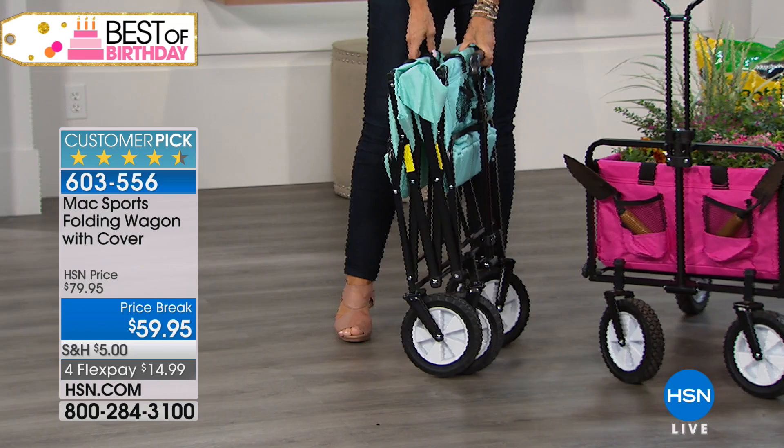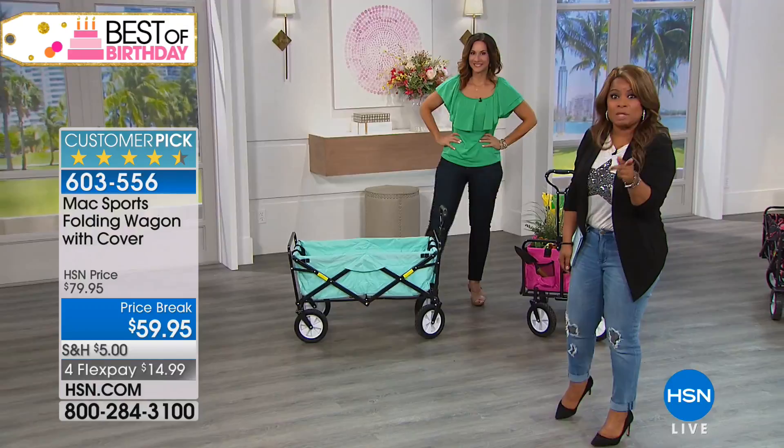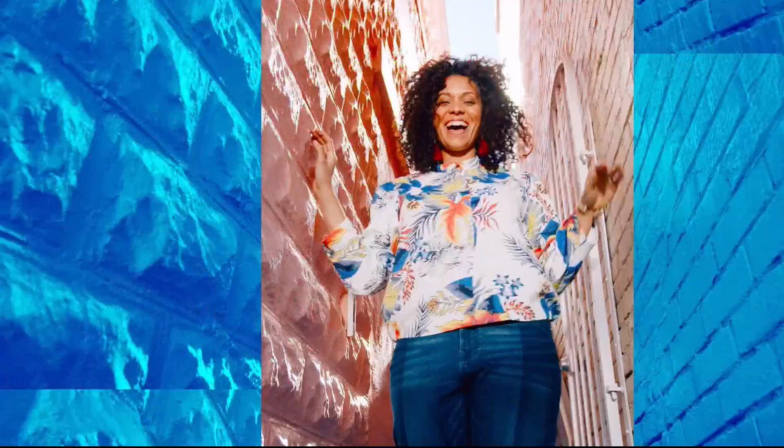Thank you Rebecca for being here. We're going to go to a quick break — when we come back we're going to give you a look at our brand new today's special. You've got to see it.